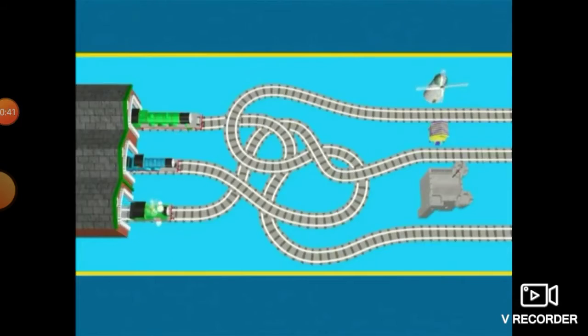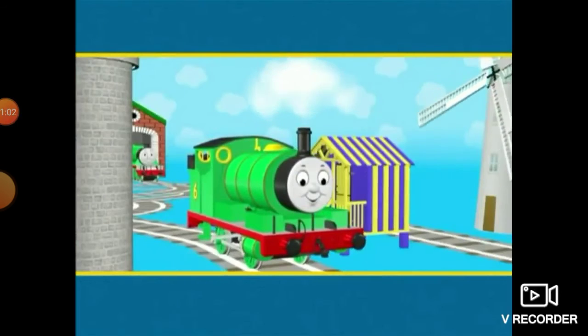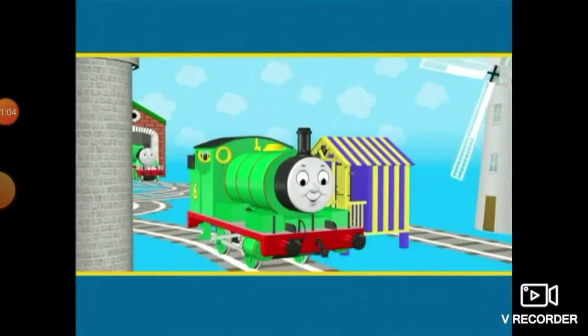Percy puffs along his track, around lots of corners. It's very twisty. Where do you think it's going to take you? It looks like Percy is going to... the beach cabin at Bluffs Cove. The beach cabin is the smallest building. Well done, Percy.